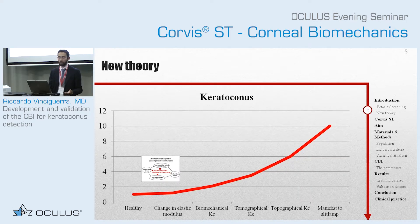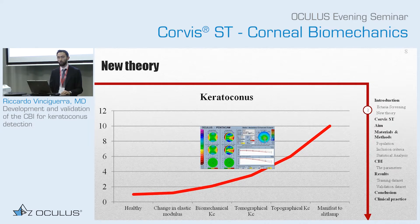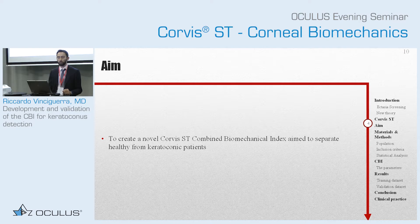This theory goes into practice: if we have this as a first change, then we can first diagnose keratoconus in a biomechanical stage, before we have tomographical, topographical, and slit-lamp changes. So, obviously, we have used the Corvis ST to do this study. We wanted to create a combined biomechanical index to separate healthy from keratoconus patients, and to validate it in a big dataset.